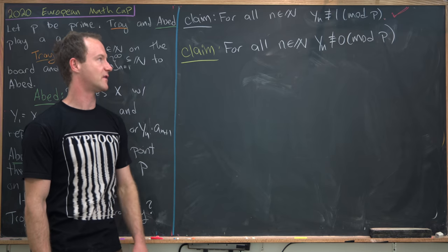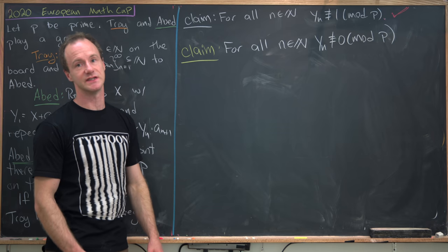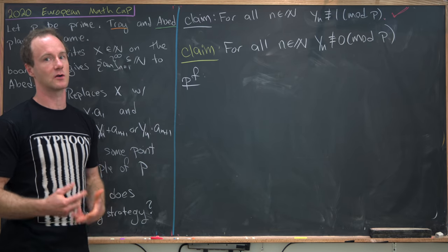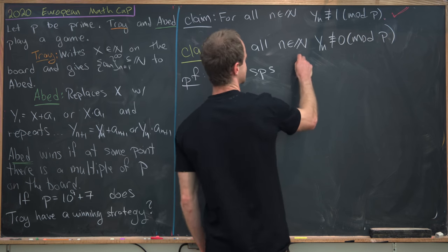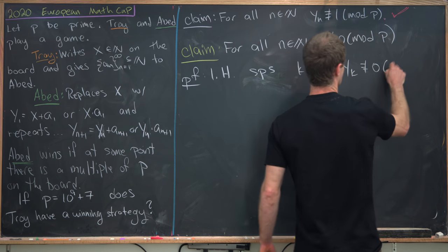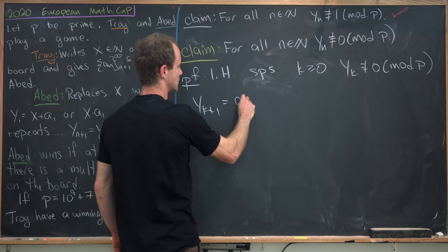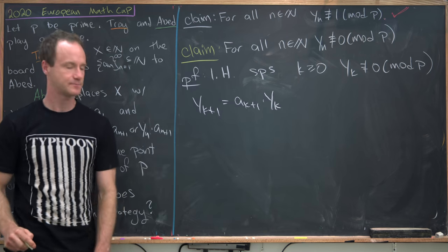So far we've proven that Troy has a strategy such that regardless of Abed's choice, these two numbers are always congruent modulo p. Now we just have to show that they're never congruent to 0 mod p — in other words, never multiples of p. We have that with the following claim: for all natural numbers n, y_n is not congruent to 0 mod p. We prove this with induction again. The base case is straightforward by our original choice of x.